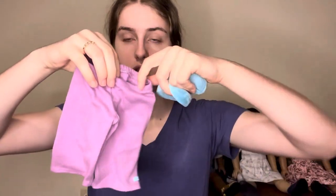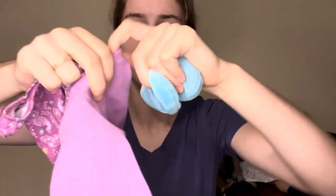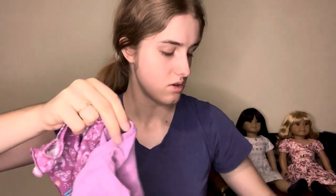Next we have the Purple Peacock PJs, 2013 to 2015. I got these for $12. Here's the pants, a little shirt — these are really cute. I've actually wanted these since I was a kid. And then they have the little slippers. Again, the elastic on these is in really good shape. So that was the first little batch I got off Mercari — those three. I also got some other random stuff, not doll-related, but super cute.